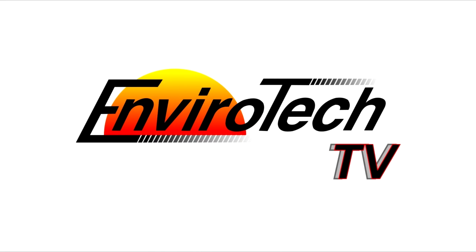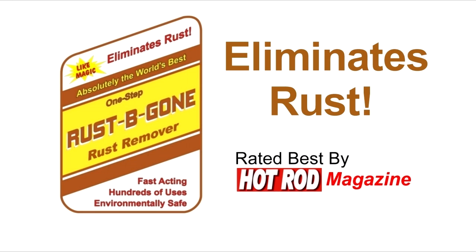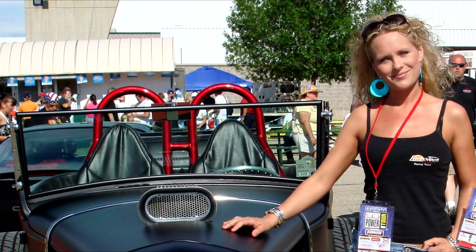It's Enviro-Tech TV, brought to you by the Mighty Mount, world's best engine test stand; Rust Be Gone, one-step rust remover; Pete and Jake's hot rod parts; Aluma-Brite aluminum cleaner and aluminum boat cleaner; and our lovely and talented host, Ms. Amber Zeen.